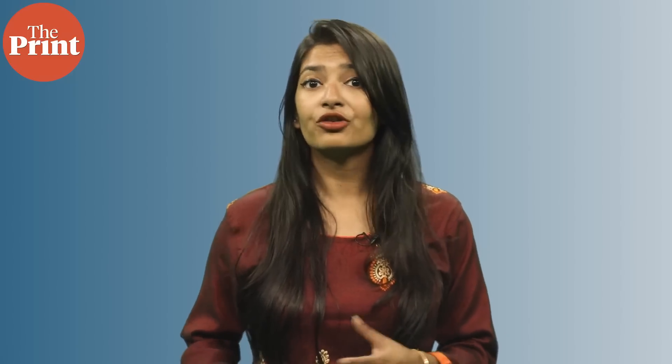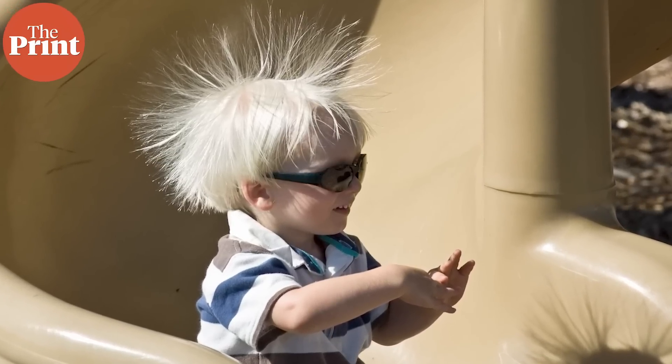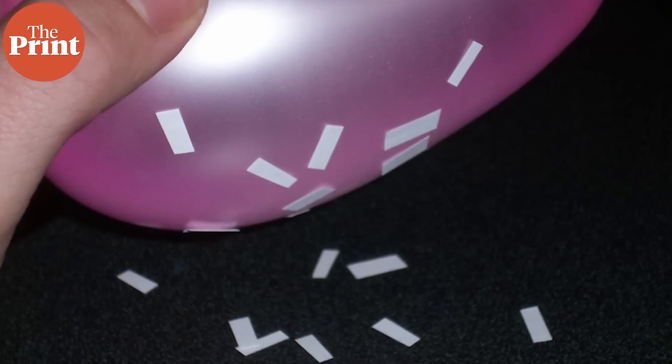As children, we have all played with static electricity, rubbing balloons on our hair to make them stick to walls, or plastic scales to pick up small bits of paper. Earlier, this static charge was only thought of as undesirable because we don't want static charge to be building up on surfaces of our high-power devices like a fridge or a microwave.